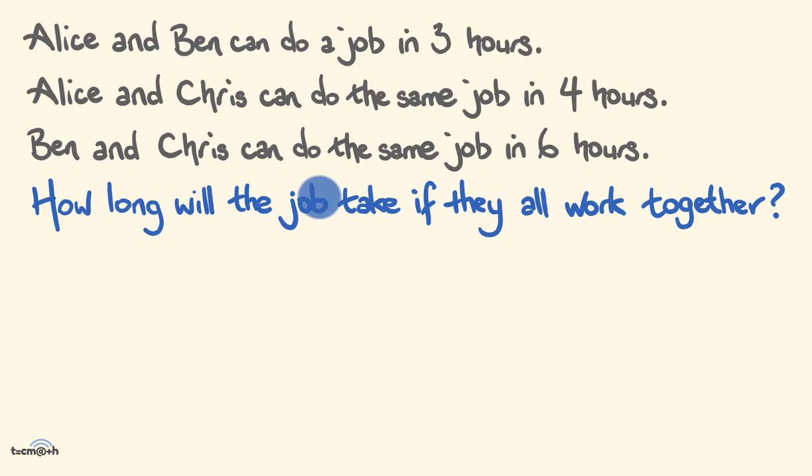G'day, welcome to the Tech Math Channel, I'm Josh. Consider this problem and see if you can solve it. Alice and Ben can do a job in three hours. Alice and Chris can do the same job in four hours. Ben and Chris can do the same job in six hours. How long will the job take if they all work together?